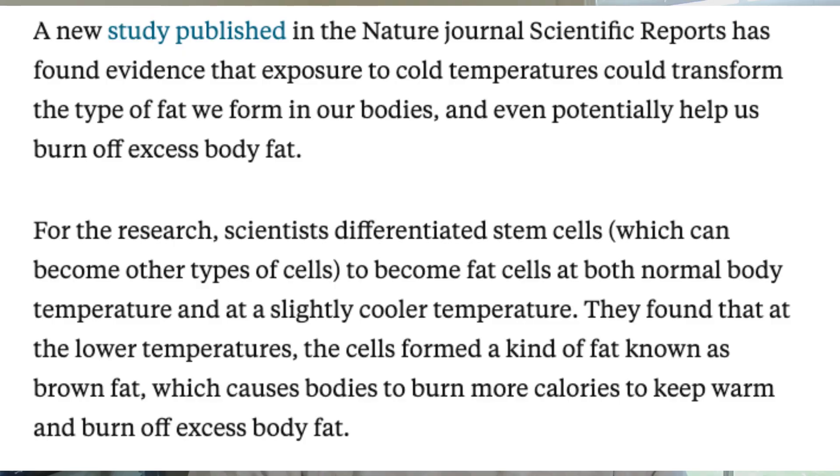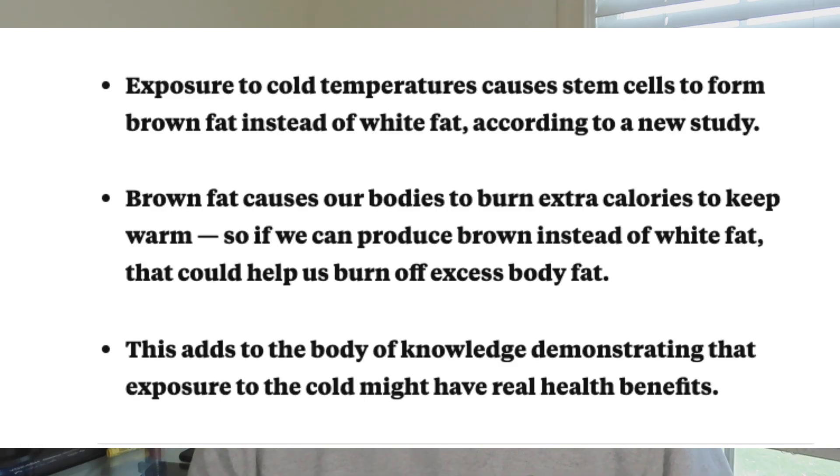This is from a review of a scientific study in the Nature Journal Scientific Reports. The study found evidence that cold temperatures could help transform white fat into brown fat. The summary is that cold temperatures help cause stem cells to form brown fat instead of white fat, and you use brown fat to burn extra calories to keep you warm.